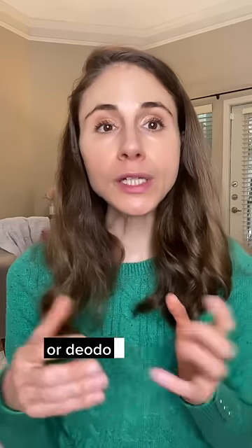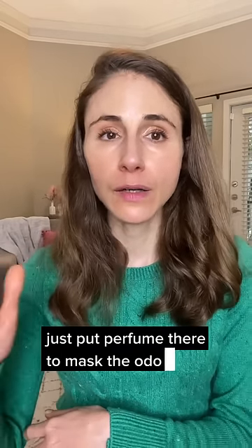Deodorants work by either cutting down the amount of bacteria under the arm that break down sweat and lead to body odor, or they work to just put perfume there to mask the odor.